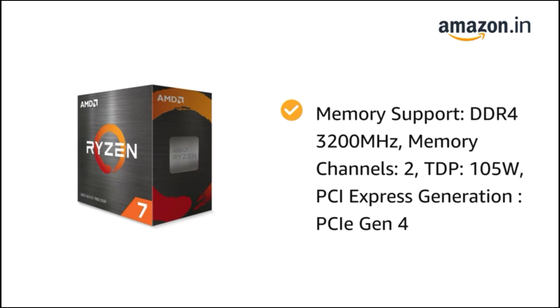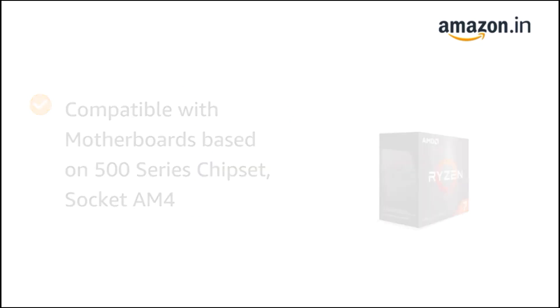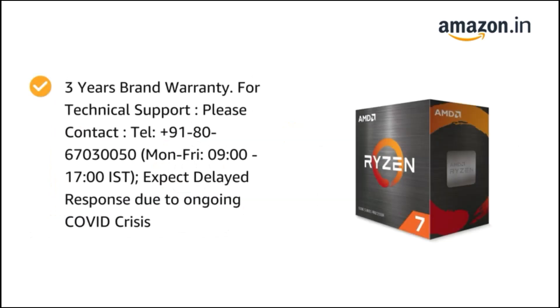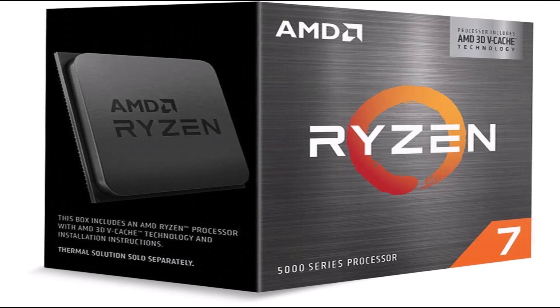Our gaming benchmarks show that the 3D V-Cache doesn't boost performance in all games, though we found that it impacted nearly every single title we tested. The Ryzen 7 5800X3D is optimized specifically for gaming but can't keep pace with similarly priced chips in productivity applications. The Core i9-12900K is 29% faster in single-threaded work and 62% faster in threaded applications, and the 12900KS is even faster still.